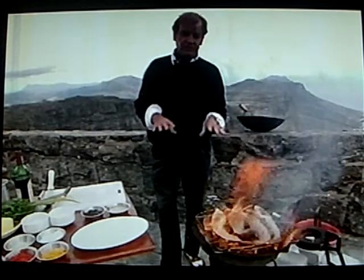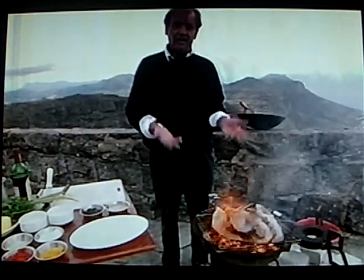One, two — always put them shell down first of all, because when the initial flames come up, that'll just burn the shell and not the wonderful flesh. So they're absolutely fine there.